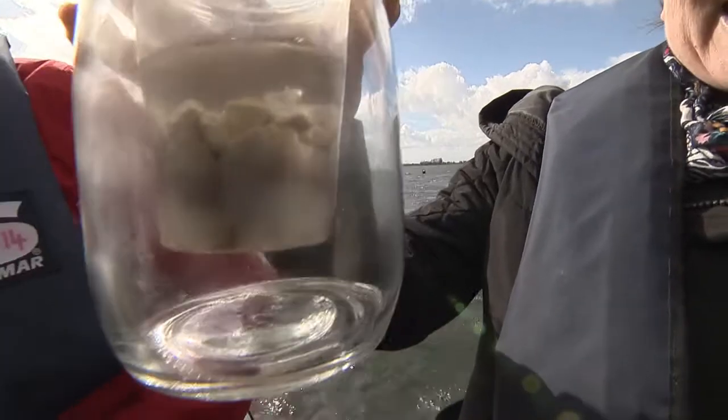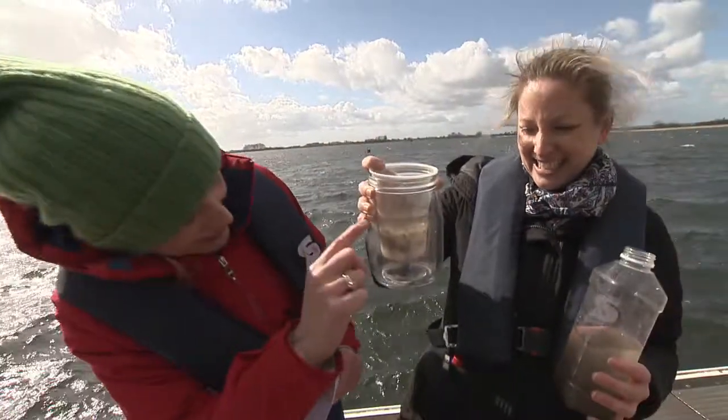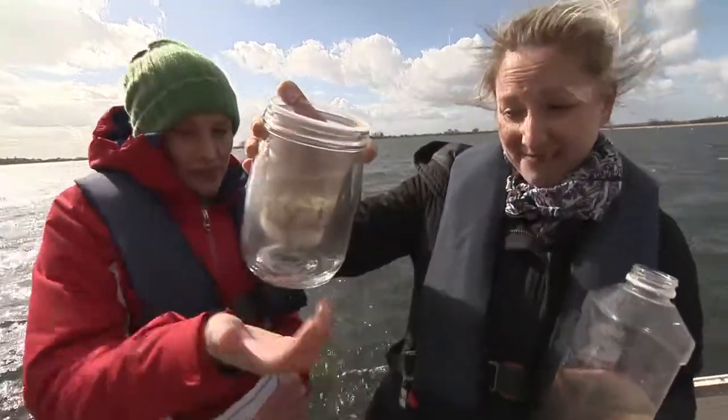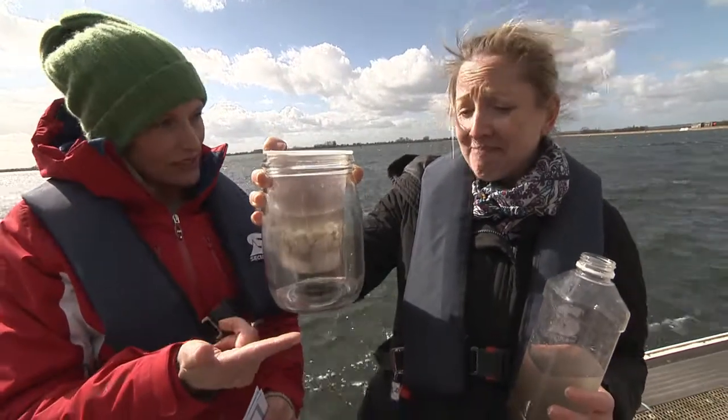The filtered water is definitely a lot cleaner — the water in the cup above is very cloudy, and this looks like water that would come from your tap. So could we drink that now, Tracy, now it's been through this filtration process?